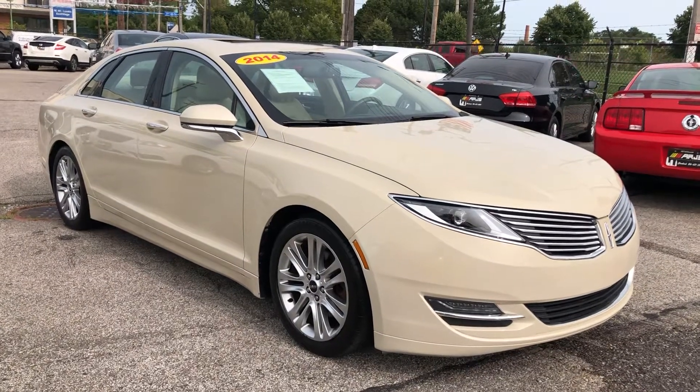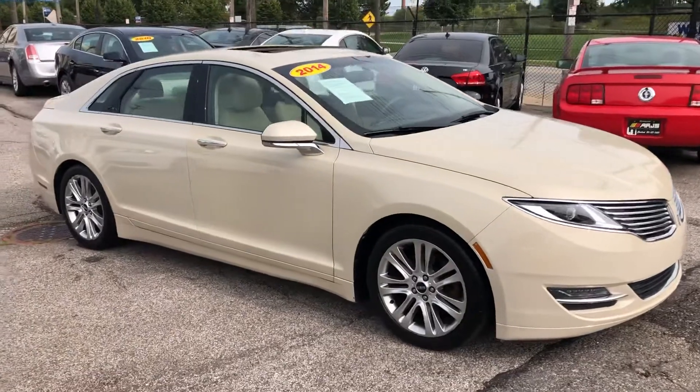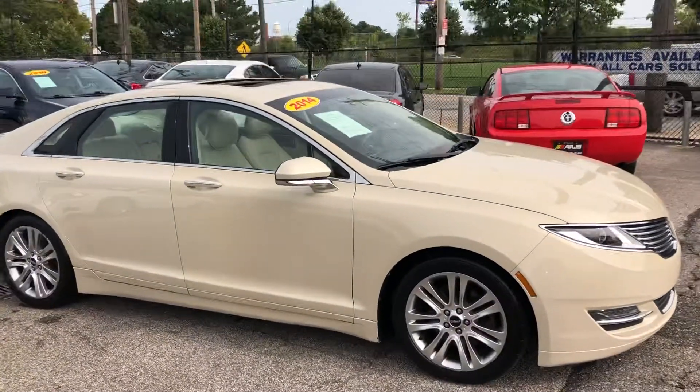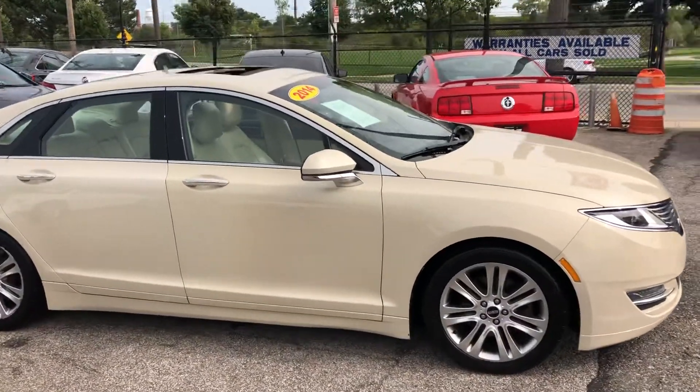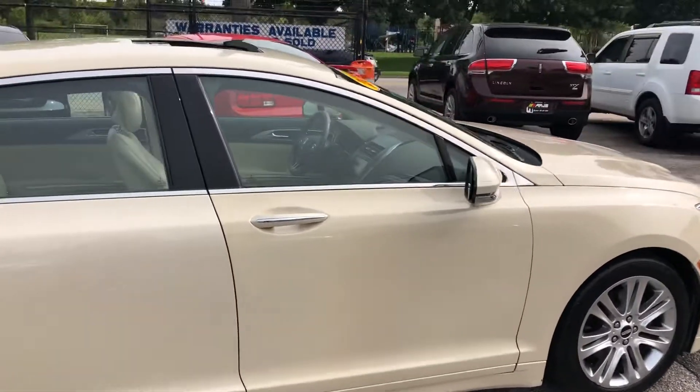ARJ's is proud to present this beautiful 2014 Lincoln MKZ. One owner, only 92,000 miles, and gosh is this a pretty car. Look at that ivory gold metallic paint — it just shimmers in the sun.